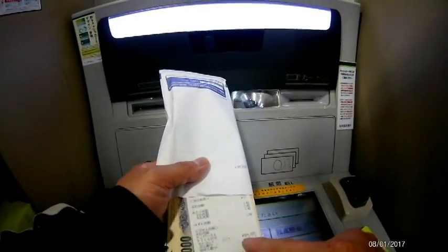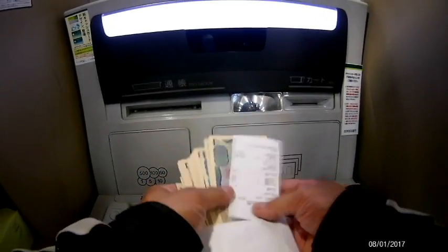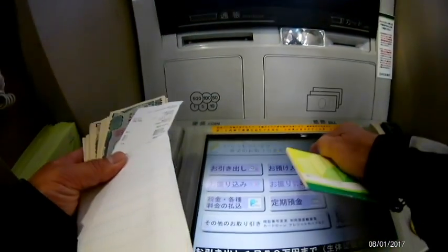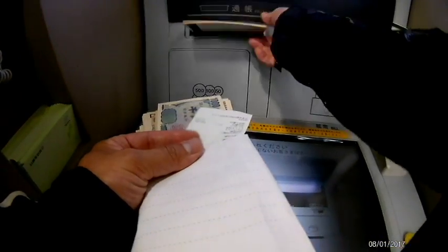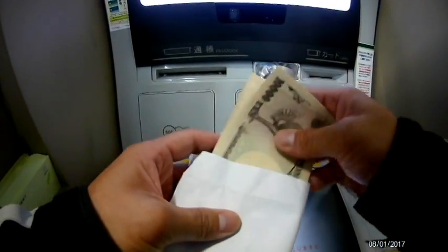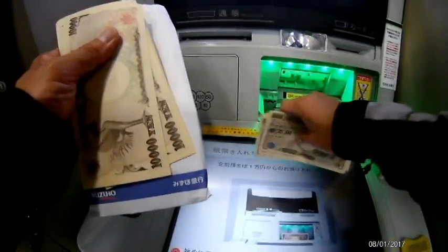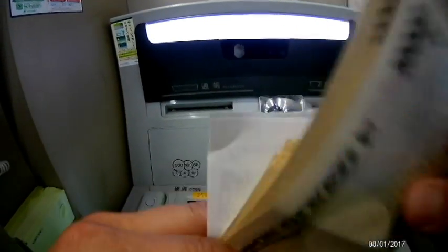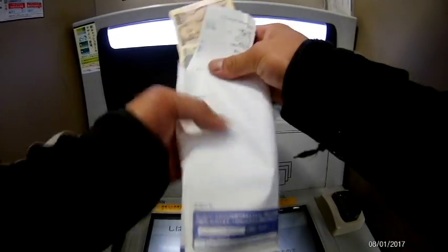Now I'm going to make a deposit into my bank account. I don't think I'll deposit all the money in this bank — I'll deposit some in another bank. Bye-bye money. Yeah, I feel great. Thank you.